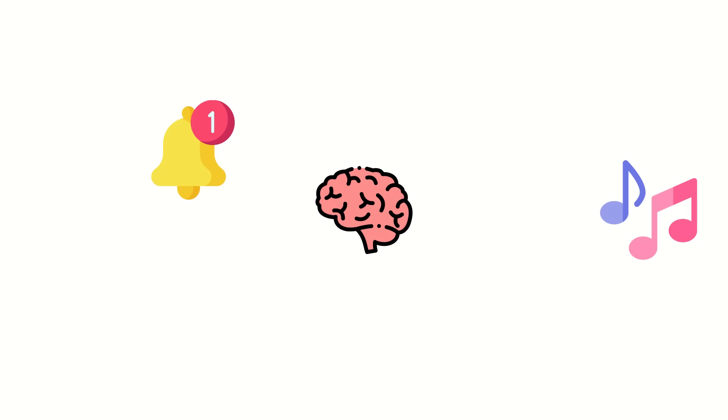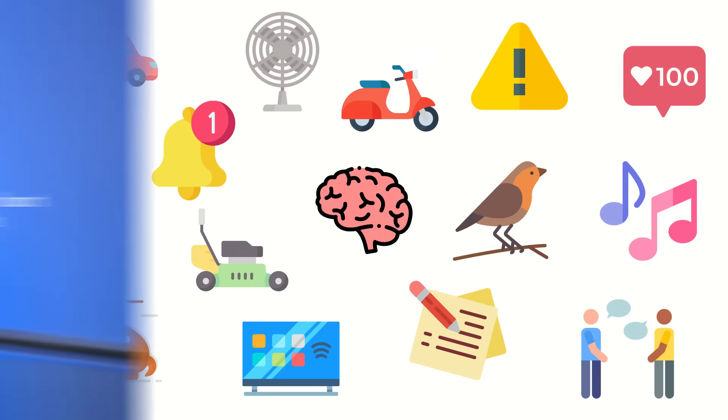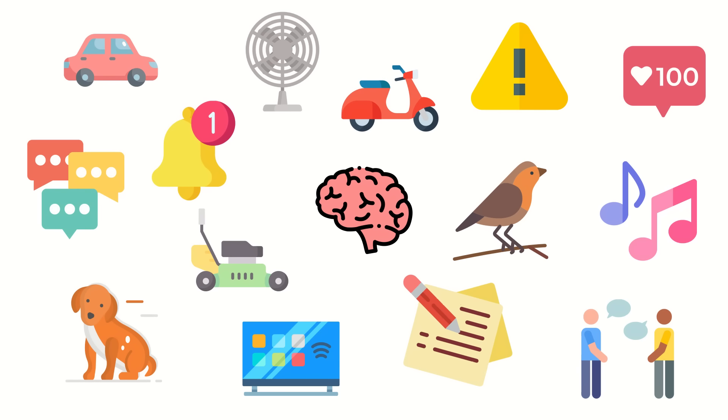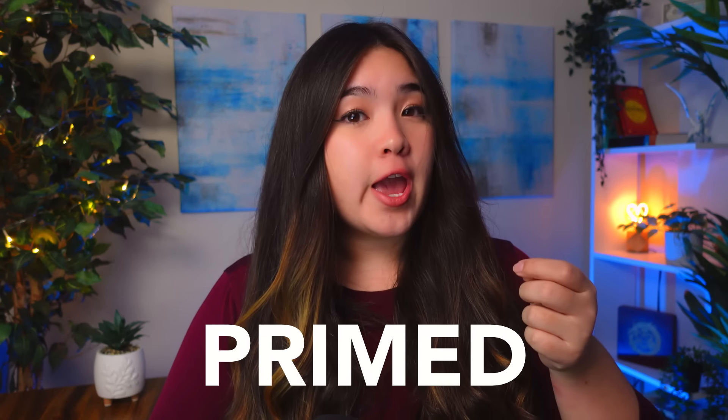Our brains are constantly bombarded by stimulus. If we constantly took in everything we could perceive at all times, we'd be paralyzed with information overload. So our brains use attention, focusing on the most relevant or useful information while filtering out the rest. But this attention system can be hacked, because our brains are biologically primed to pay more attention to certain things — I call these things scroll stoppers.